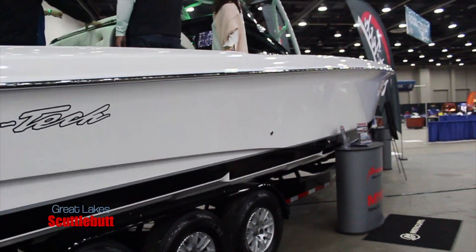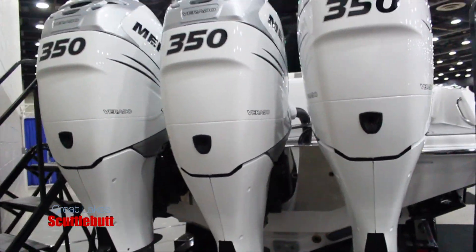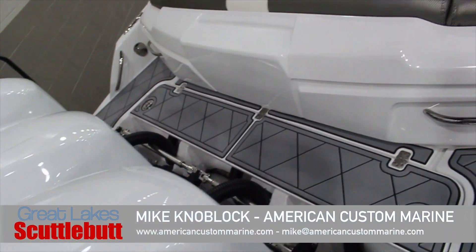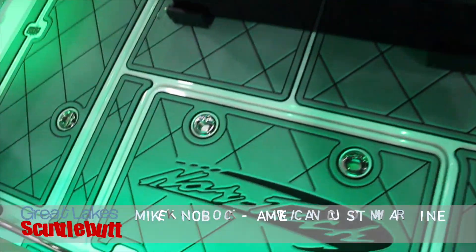I've been a boater for a lot of years, and got into the business, and away we went — just trying to get a market that we could control a little bit and wasn't saturated. So I got into the performance boats, and I've got some great mechanics that do all performance boat stuff, so it works out great for us.